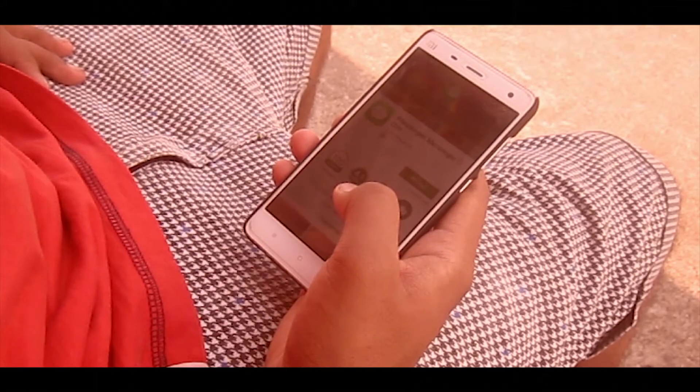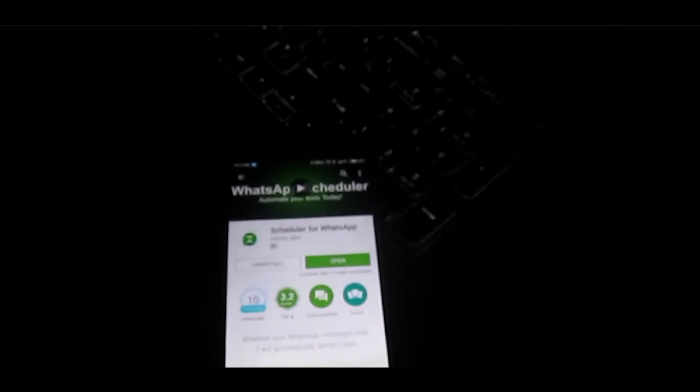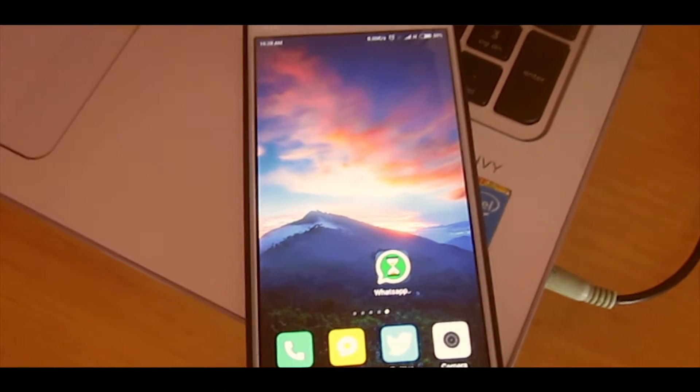There are a lot of apps in the Play Store, but there are some which come handy and useful. And one such app is WhatsApp Scheduler. It does exactly what it is meant for.